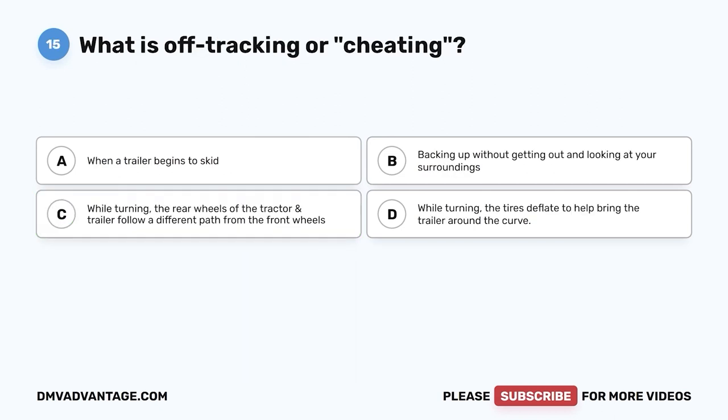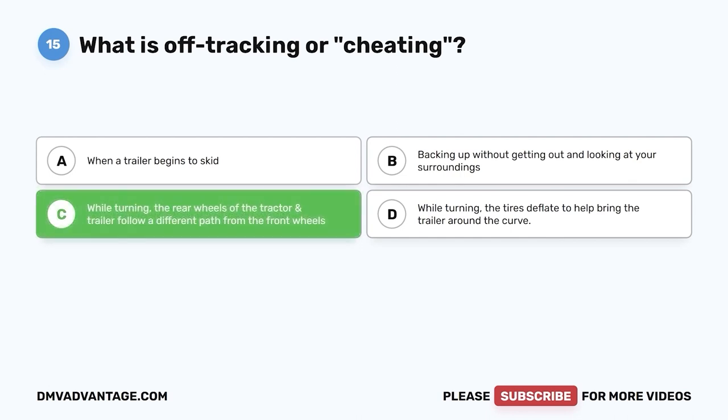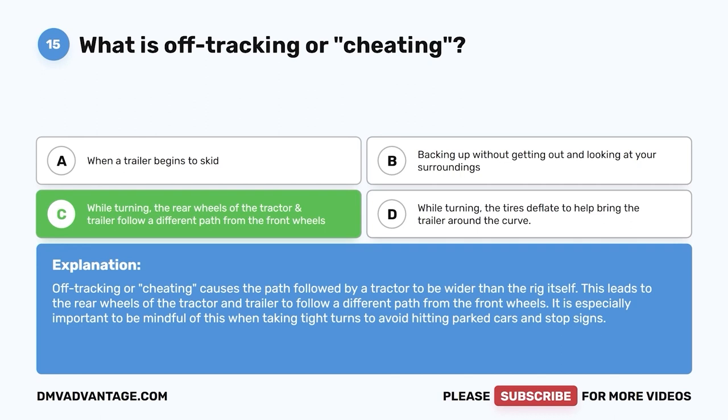Question fifteen: What is off-tracking or cheating? A, when a trailer begins to skid; B, backing up without getting out and looking at your surroundings; C, while turning, the rear wheels of the tractor and trailer follow a different path from the front wheels; D, while turning, the tires deflate to help bring the trailer around the curve. The correct answer is C. Off-tracking or cheating causes the path followed by a tractor to be wider than the rig itself, leading the rear wheels to follow a different path from the front wheels. It is especially important to be mindful of this when taking tight turns to avoid hitting parked cars and stop signs.